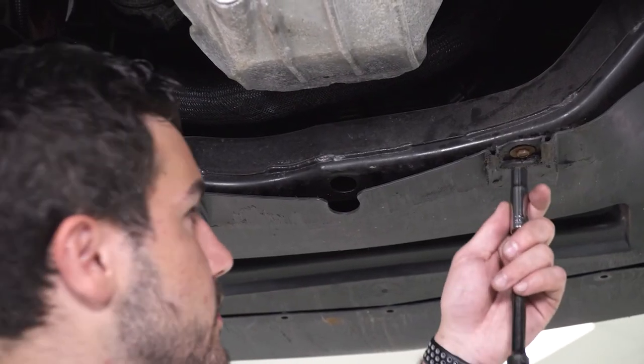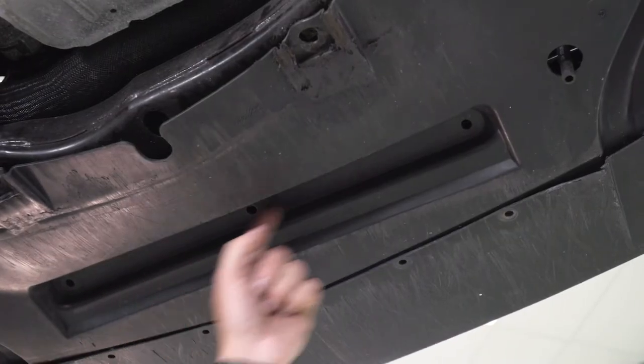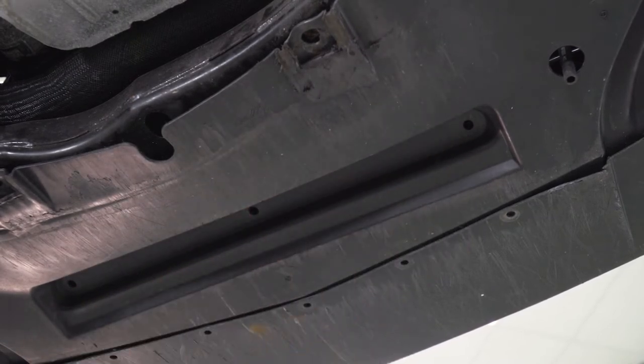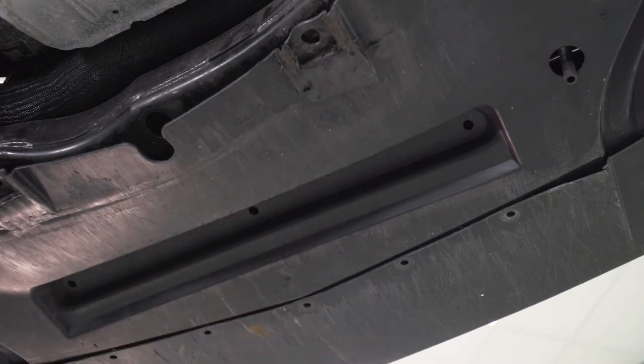If you go directly next to it on the other side, there's another one to take off. If you look at this little indent in the middle here, there should be three holes with three black pushpin clips. Our Challenger has gone through some replacements over the years, so these three are missing currently, but you should have three. Grab your panel removal tool the same as we did under the hood and get those three out of the way.